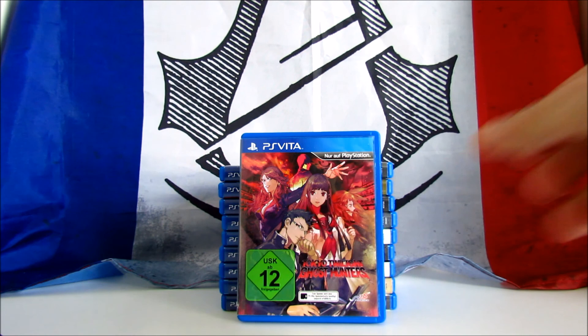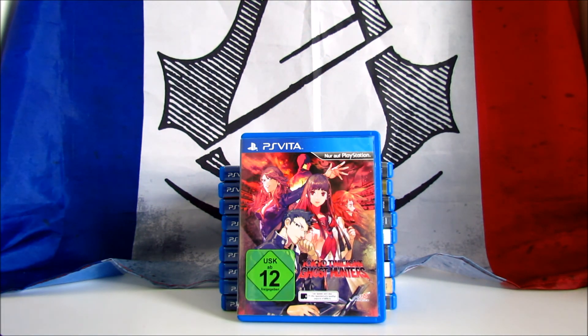Tokyo Twilight Ghost Hunters is a visual novel with strategy RPG elements developed by Toybox Inc. and published in Europe in 2015 by NIS America. The game scored a total of 63 on Metacritic. I haven't played it yet, but I normally like to play visual novels on the Vita. I bought it from a private for 10€ and it costs around £15 or dollars.